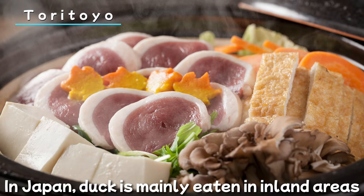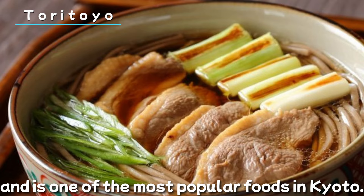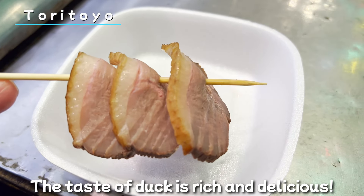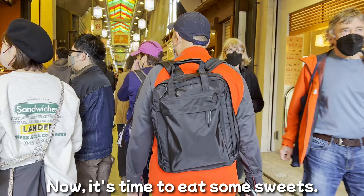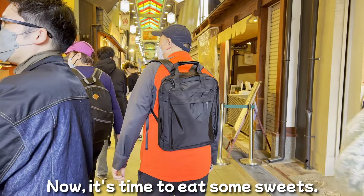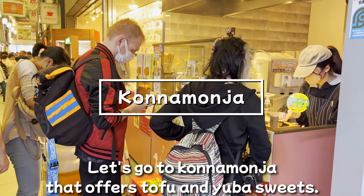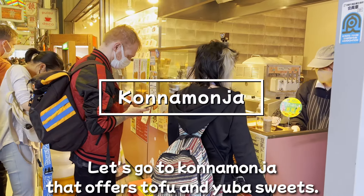Next, here is Toritoyo. They've been a chicken and river fish store in Nishiki Market for 90 years. Amazing, isn't it? In Japan, duck is mainly eaten in inland areas and is one of the most popular foods in Kyoto. The taste of duck is rich and delicious.